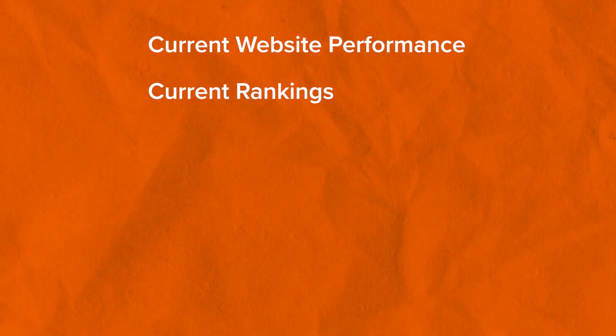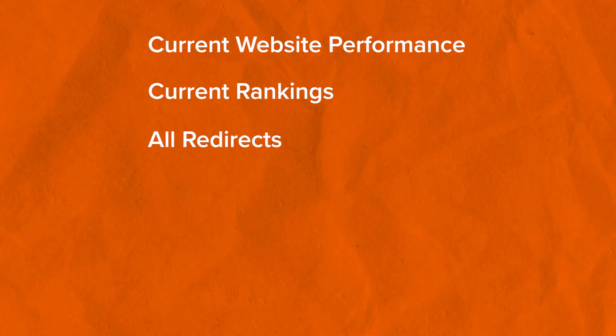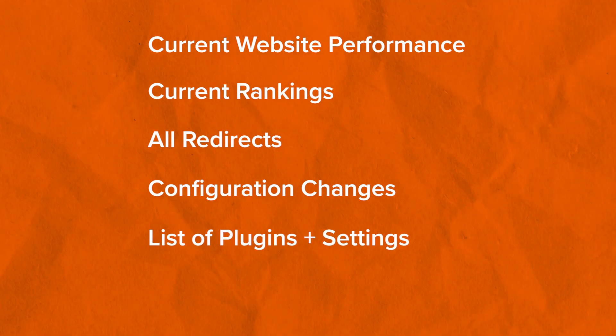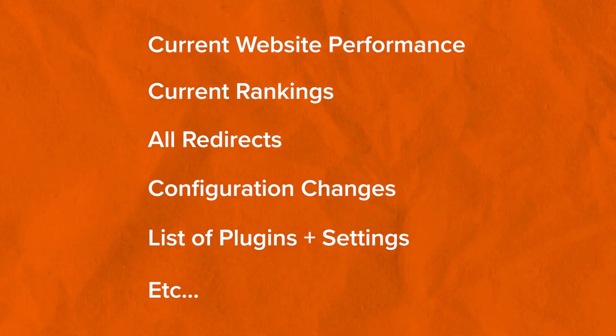Step zero, or a prerequisite to this process, is to start collecting data — all sorts of data that is important to you when it comes to your website. For example, I'd start collecting current performance numbers, current SEO rankings for all the important posts on my site, all the redirects I've created, any changes I've made to my theme, my website, any plugins I've installed, and all other important data. Once I have these numbers, they will serve as baseline numbers to benchmark my new website against once the migration process is complete.